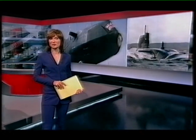Good evening, welcome to the BBC News at 6. It's Britain's newest and most high-tech nuclear-powered submarine. But today HMS Astute has been the cause of some embarrassment for the Royal Navy, running aground off the Scottish coast.